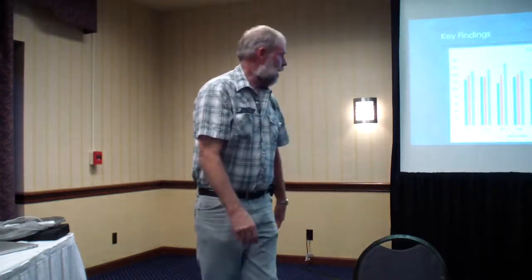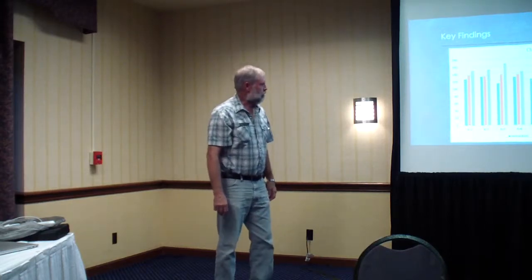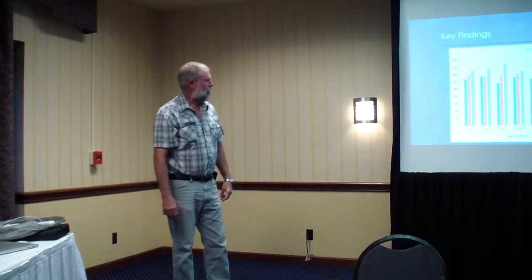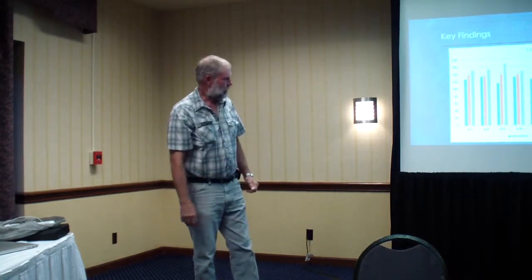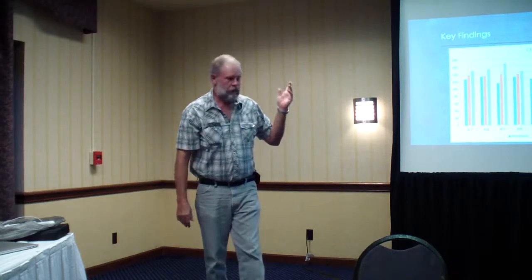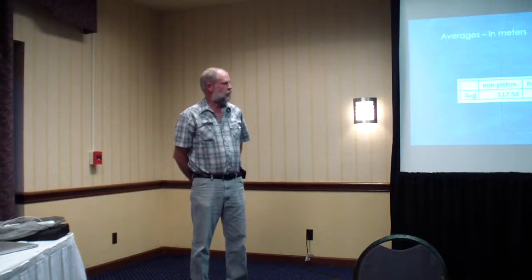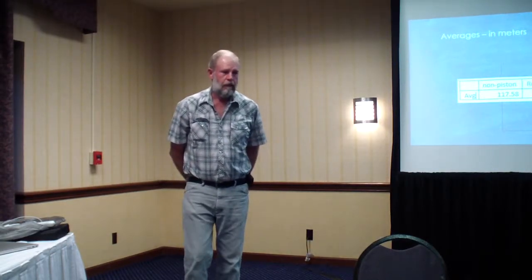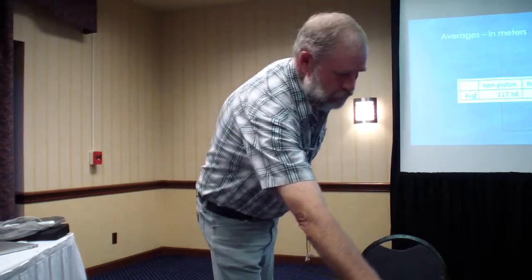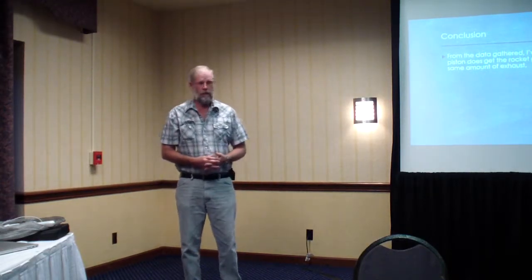This graph shows the data — blue is without a piston, orange is with a standard piston, and gray is with the reduced-size piston. It shows they're much higher with the reduced piston. The averages are: no-piston average, 117.58; regular piston, 132.86; and reduced diameter, 151. My conclusion is that the smaller piston does get the rocket going faster using about the same amount of exhaust.